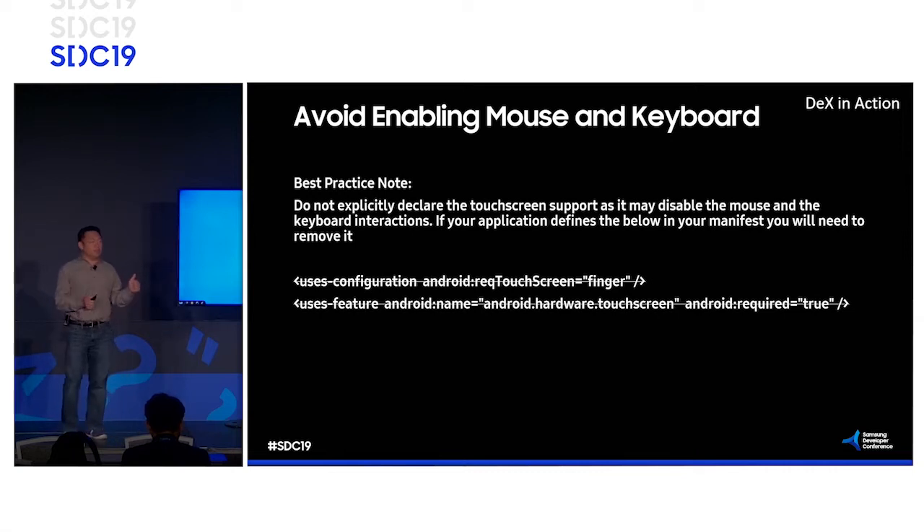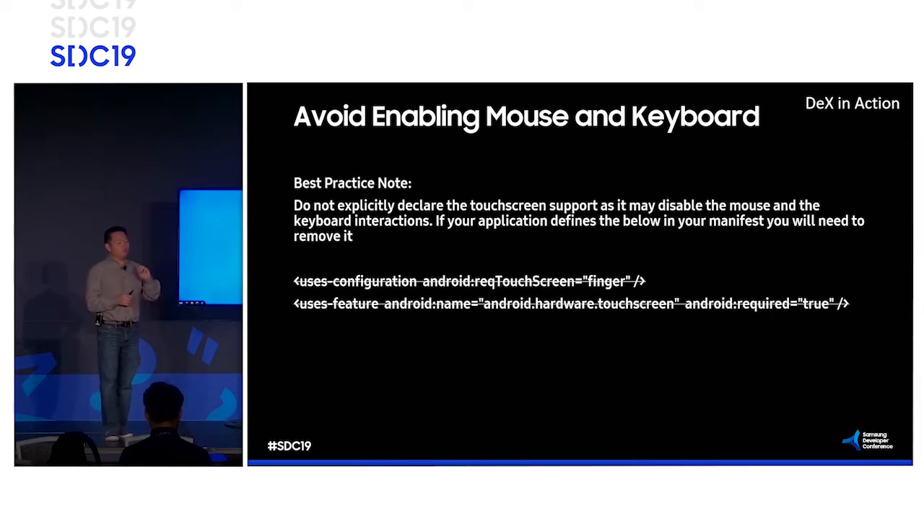One best practice — this probably won't be much of an issue for enterprise developers since games typically put this in — but avoid forcing your application to only support touch. We struck that out. If you put that in there, you'll get a warning message from the platform indicating you have forced first touch. You need to remove that purely because for DeX, you need to support the mouse and the keyboard.